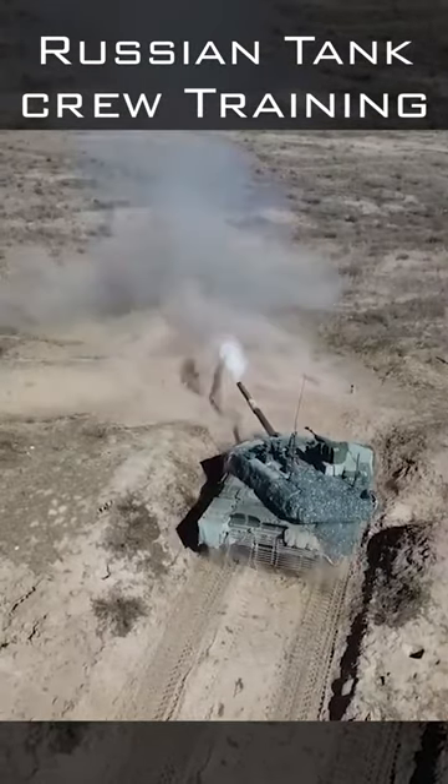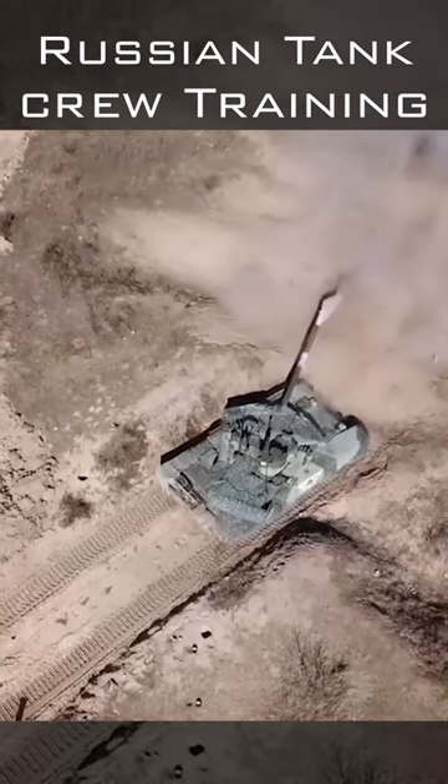This training will enable Russian crews to easily spot Western-origin tanks on their scopes and to aim precisely.